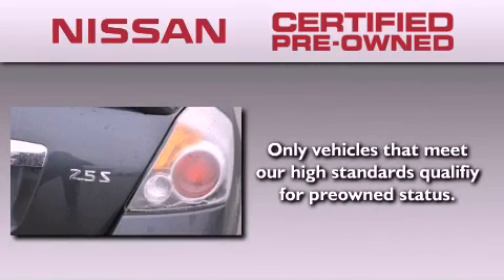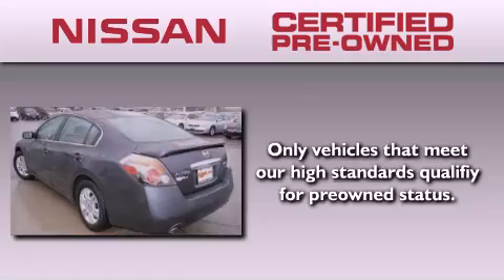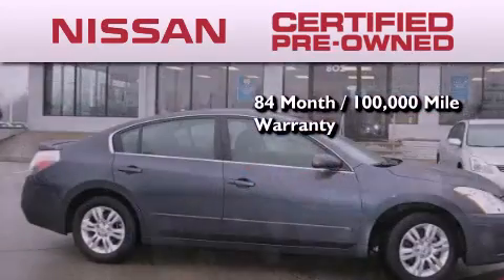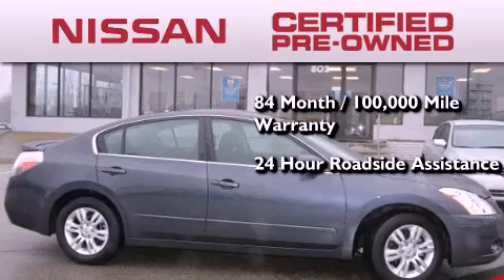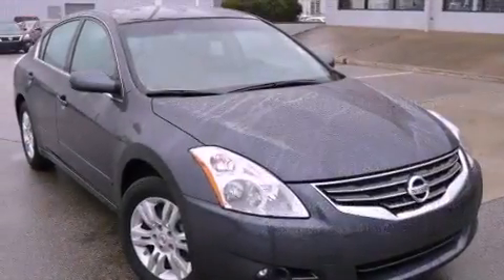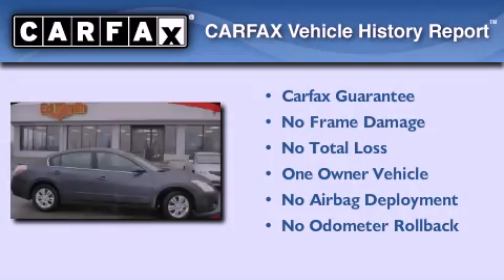To give you the most confidence in your vehicle purchase, this certified pre-owned Nissan has benefits including an 84-month, 100,000-mile limited warranty, 24-hour roadside assistance, and a comprehensive quality assurance inspection. This Nissan has had only one owner and it qualifies for the Carfax buyback guarantee.